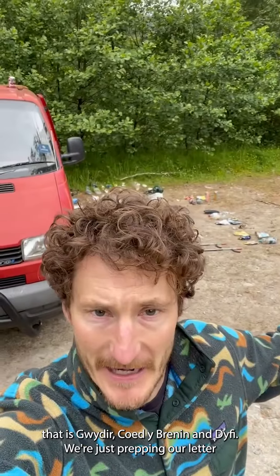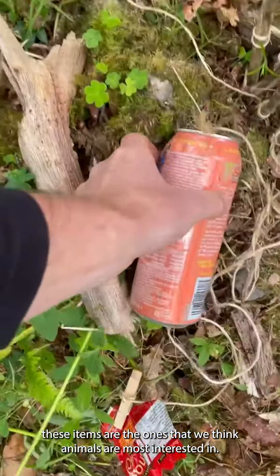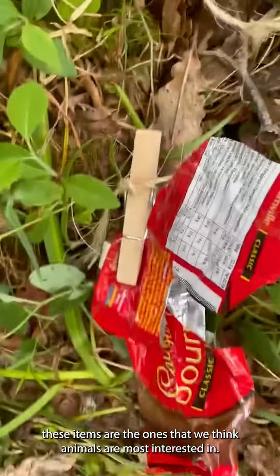We're just prepping our litter to go out to the experimental plots that way. Based on observations, these items are the ones that we think animals are most interested in.